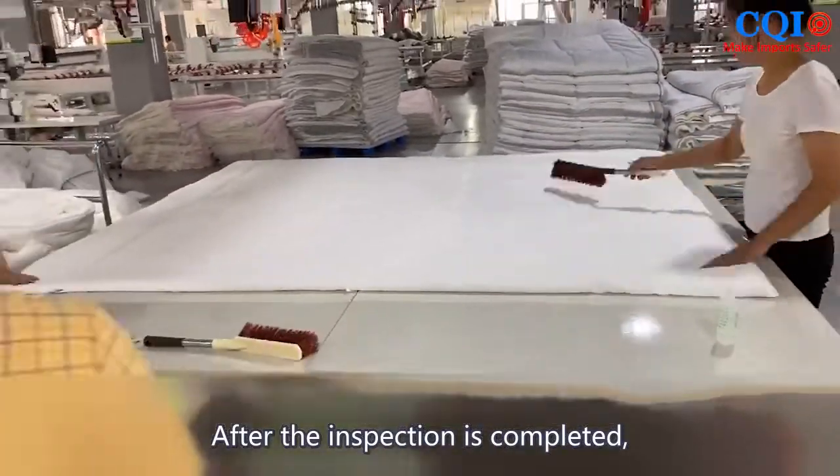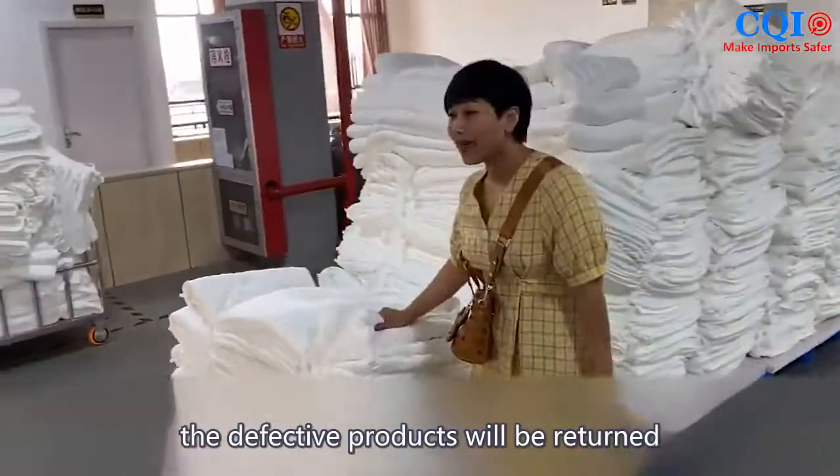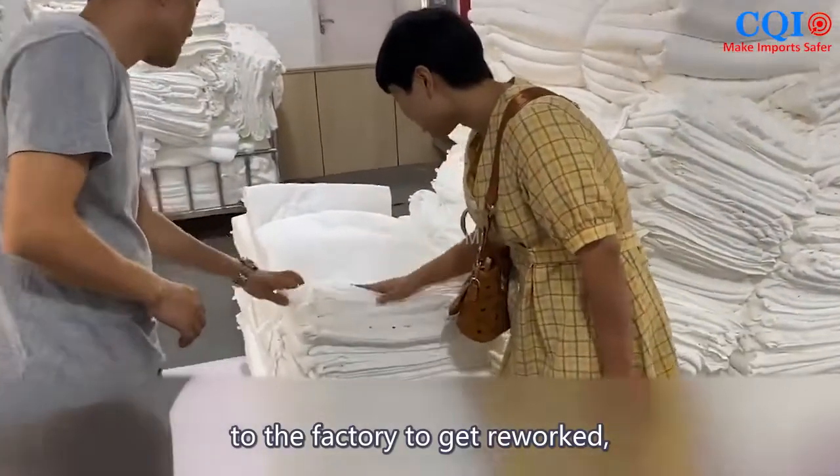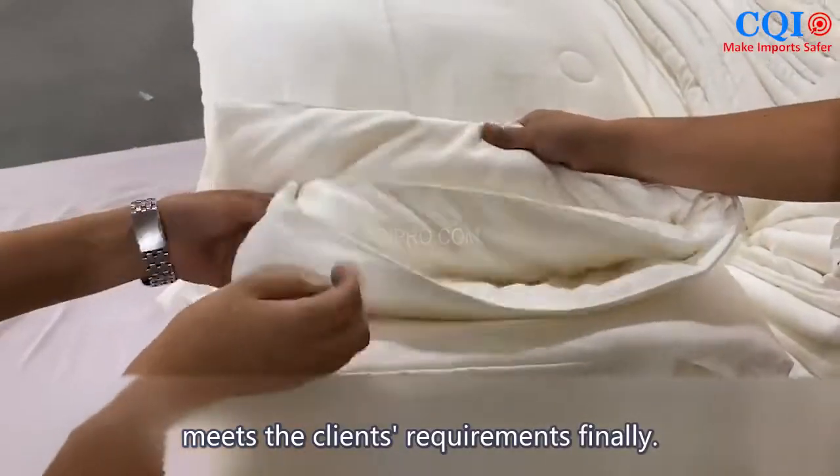After the inspection is completed, the qualified products will be packed in boxes, and the defective products will be returned to the factory to get re-worked, to ensure that each product shipped meets the client's requirements finally.